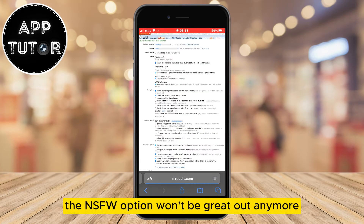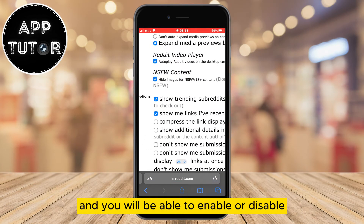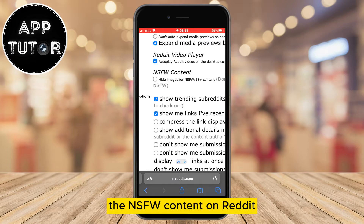Once you do that, the NSFW option won't be grayed out anymore and you will be able to enable or disable the NSFW content on Reddit and view sensitive content in the app. That's it for this video — thanks for watching and I'll see you soon.